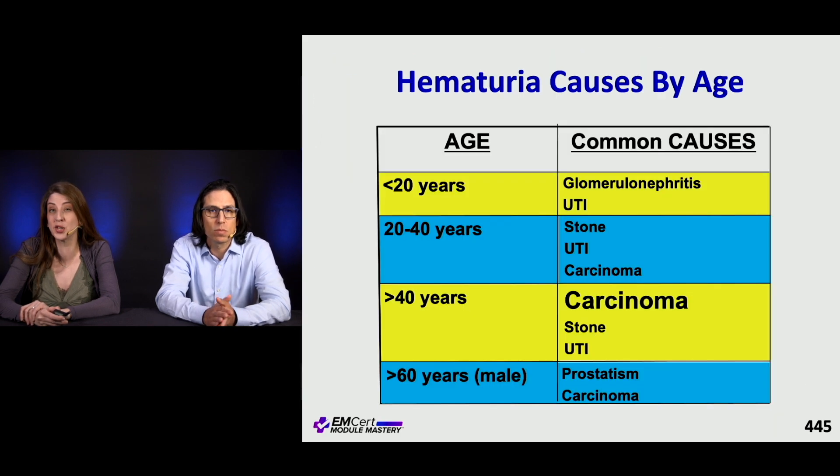You can also assess hematuria by age. In younger patients, think about glomerulonephritis and UTIs — hemorrhagic cystitis can cause it. Patients in the middle age range can get stones, particularly those with a history of kidney stones. You also want to think about carcinoma in middle-aged patients. And in older patients, prosthetism is also a concern.